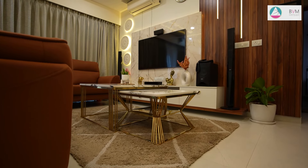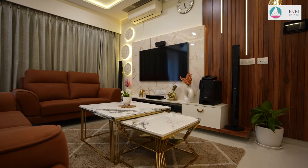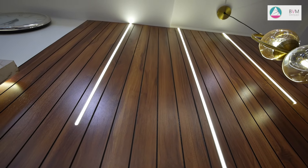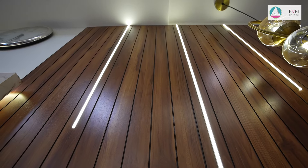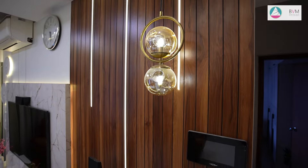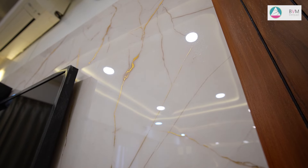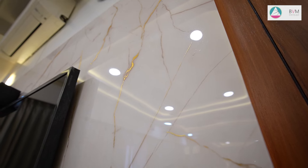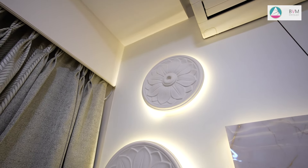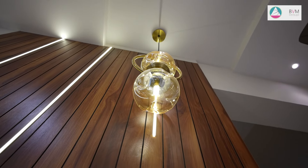The TV unit design features a sleek plain panel flanked by elegant rafters on one side, creating a clean and modern aesthetic. To add a touch of sophistication, POP flowers are strategically placed highlighting the entire unit with an artistic flair. This harmonious blend of simplicity and decorative elements transforms the TV unit into a striking focal point, seamlessly integrating with the contemporary interior decor.